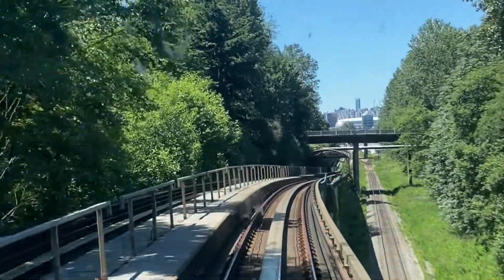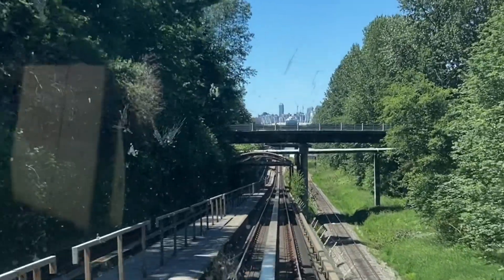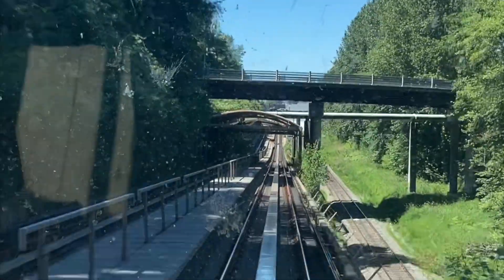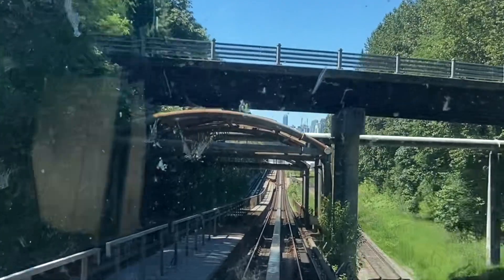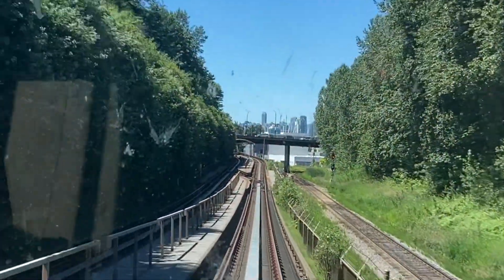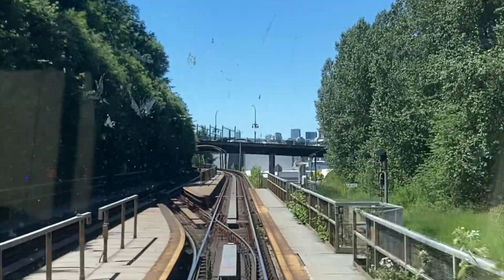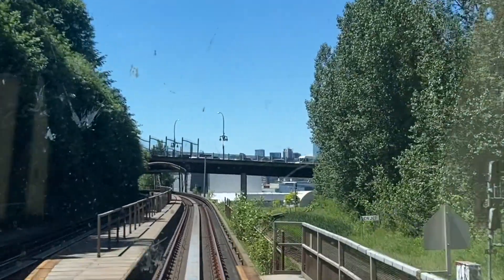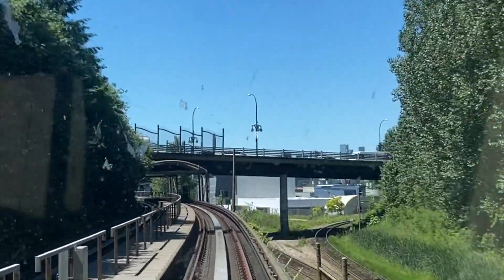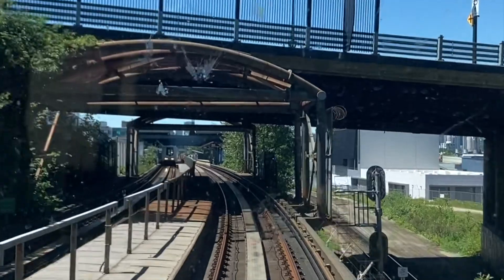Hello everyone and welcome back to the House of Transport podcast. Today we're going to be doing a construction update of the Broadway subway in Vancouver. It has been under construction since 2020 and will be completed sometime in late 2025. Today we are going to be walking down the entire length of the extension from its start at Emily Carr University all the way down to its terminus at Arbutus Street.